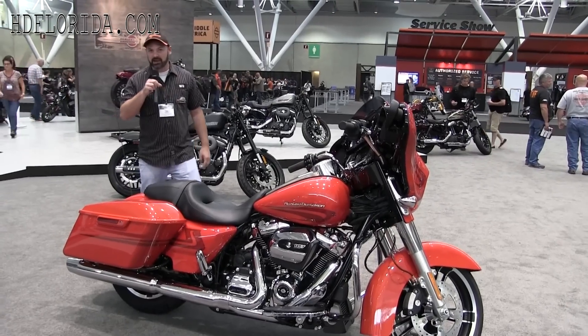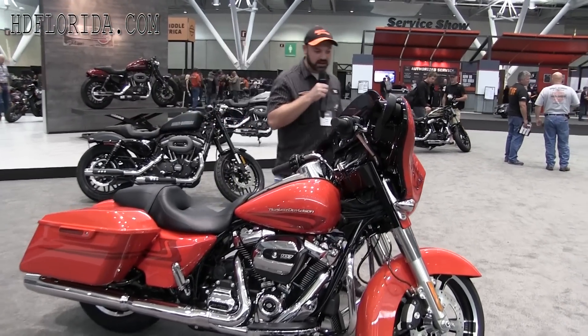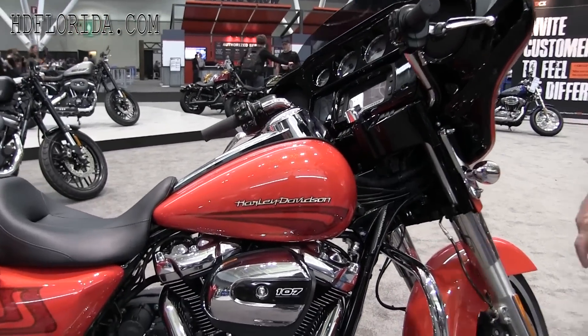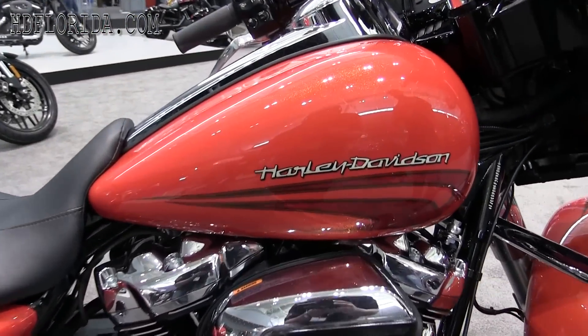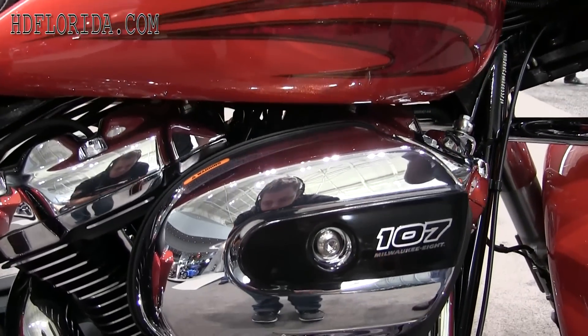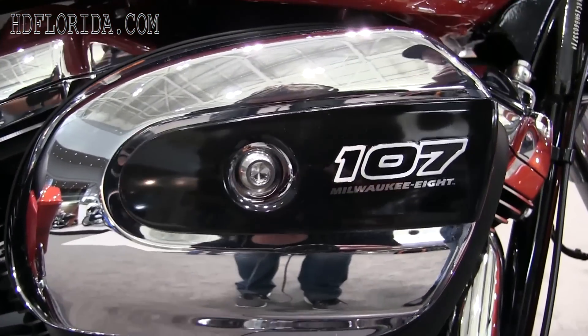Hey guys, Tate from Tallahassee Harley Davidson. I'm here to show you my favorite color of the dealer show: Laguna Orange. This is hot new for 2017, and it even comes with a 107. This is called the Milwaukee 8, and that's because it has four valves per cylinder.